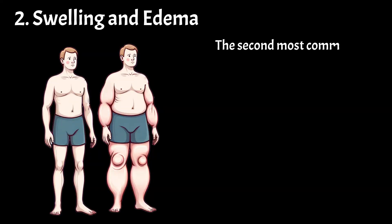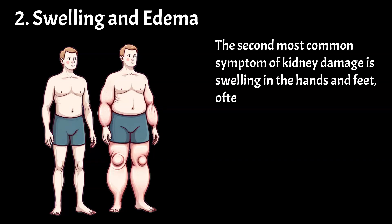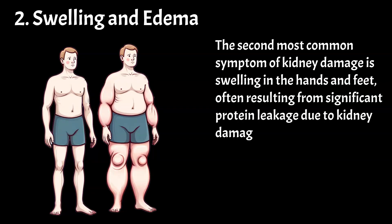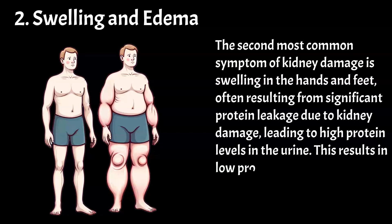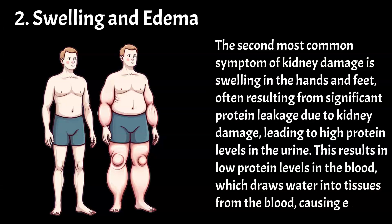The second most common symptom of kidney damage is swelling in the hands and feet, often resulting from significant protein leakage due to kidney damage, leading to high protein levels in the urine. This results in low protein levels in the blood, which draws water into tissues from the blood, causing edema.